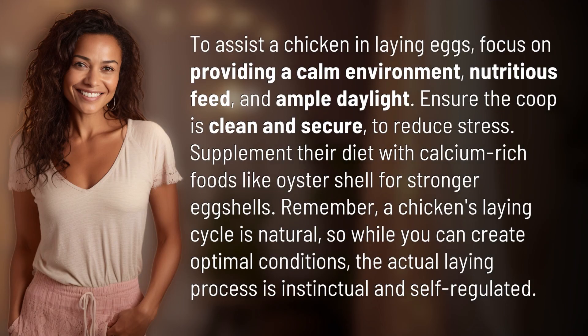To assist a chicken in laying eggs, focus on providing a calm environment, nutritious feed, and ample daylight. Ensure the coop is clean and secure to reduce stress. Supplement their diet with calcium-rich foods like oyster shell for stronger eggshells.